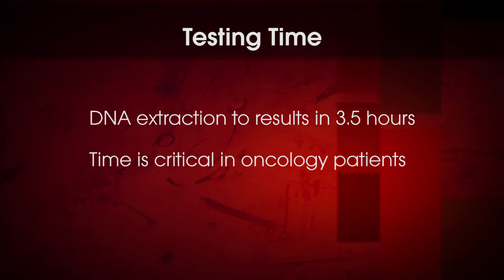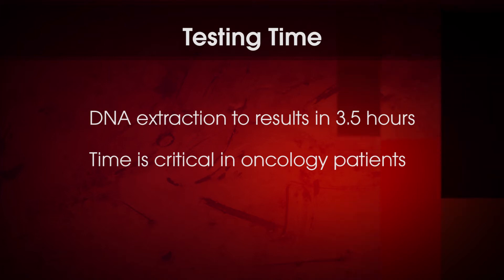From DNA extraction to results, we're looking at about three and a half hours, and time is of the essence in these oncology patients. The difference between hotspots and panels is an important point. Panels have a role — they're used at the time of initial diagnosis to get a profile of the cancer for monitoring. But when you want to do serial monitoring tests, they have to be cost-effective and rapid, and that's what digital droplet PCR brings to this problem.